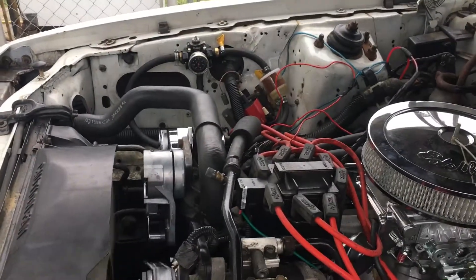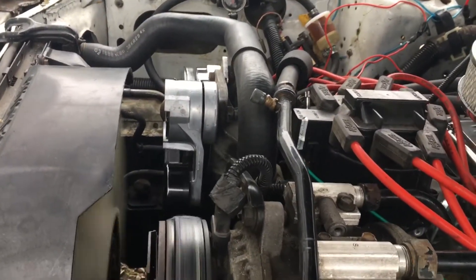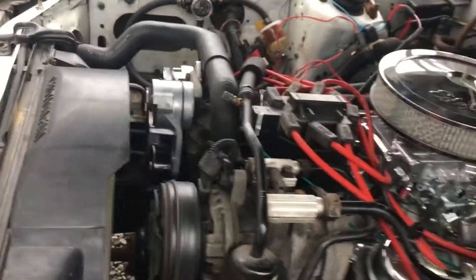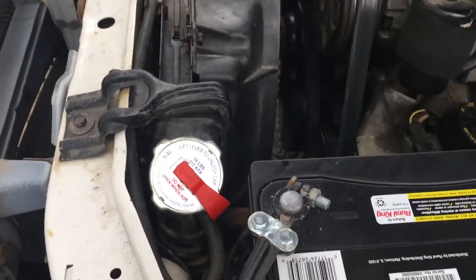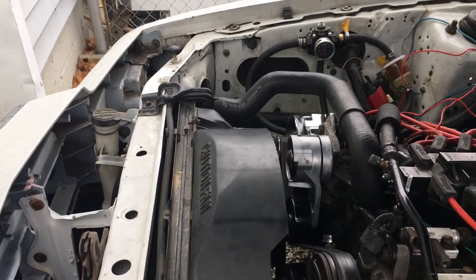We've got a fuel regulator going on. Looks like we are running about 5 PSI — that's fine. I did keep the air conditioning tach. I also have an all-aluminum radiator going in and all new hoses.